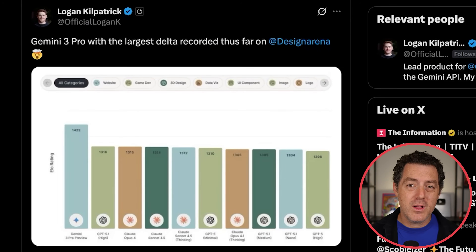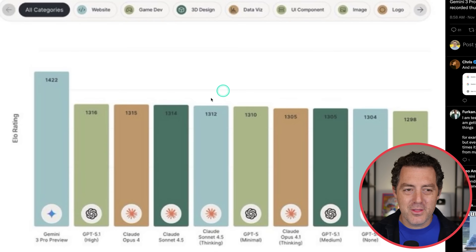Logan Kilpatrick, the lead for Google AI Studio and the Gemini API, shows that Gemini 3 Pro has the largest delta improvement on the Design Arena benchmarks. Although this screenshot is very blurry — GPT 5.1 is at 1316 ELO, and then there's a massive jump — Gemini 3 Pro is all the way at 1422.